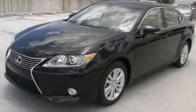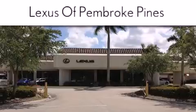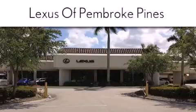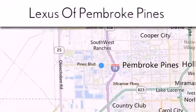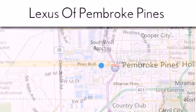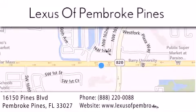We invite you to contact us today to learn more about this vehicle. Thank you for considering Lexus of Pembroke Pines for your next new or pre-owned vehicle. If you have any questions, please visit our website, give us a call, or stop by our dealership. We are located at 16150 Pines Boulevard in Pembroke Pines, just one mile west of I-75. We look forward to serving you.